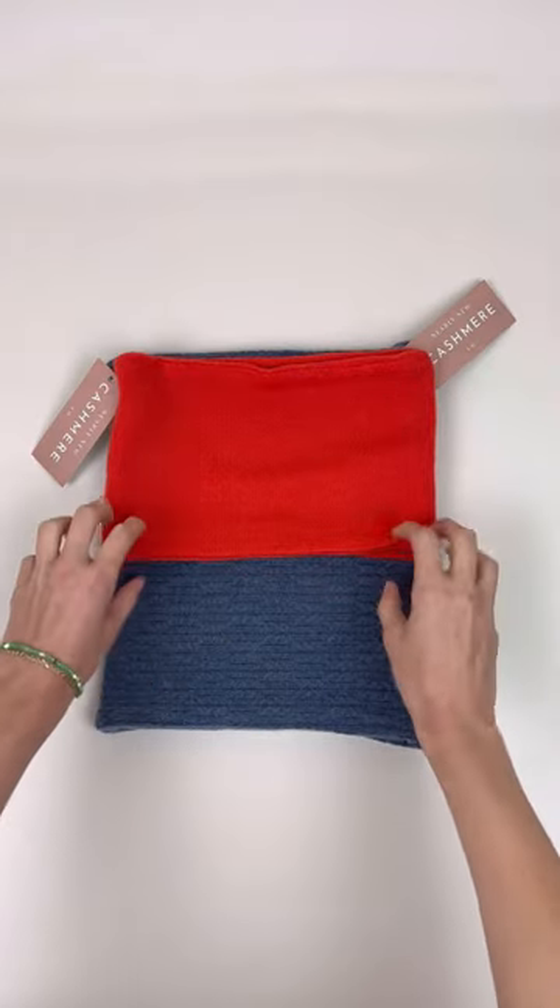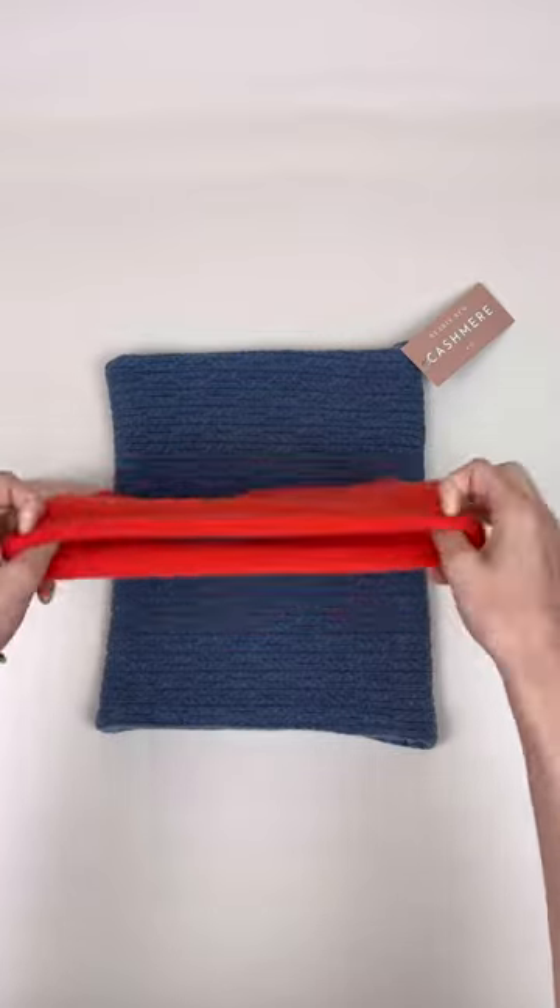We created the neck warmer first and it measures around 10 inches by 6 inches. We have some that are two-tone and some that are just one colour, but they are all reversible. They fit nicely under a coat without being too bulky, and are good if you don't like things too close to your neck.